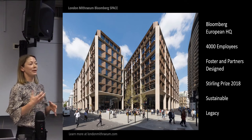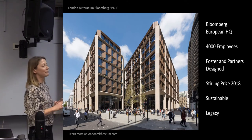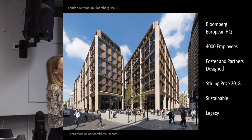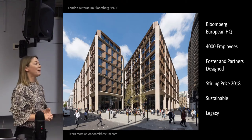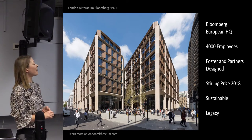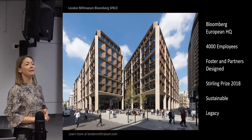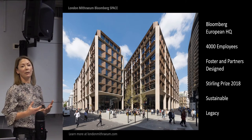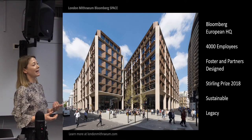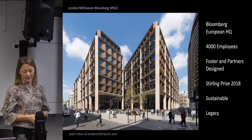Bloomberg is an international global news, data and information provider. We developed a new office building right in the heart of the City of London; we opened in 2017, and the project ran from 2010 right through to 2017. We have 4,000 employees at our European headquarters. Of those 4,000 employees, they're very excited about our beautifully designed Foster & Partners building. We won the Stirling Architectural Award in 2018. It's the most sustainable office building ever designed. But the thing they most enjoy telling other people about is the fact that they have a Roman temple in their basement.